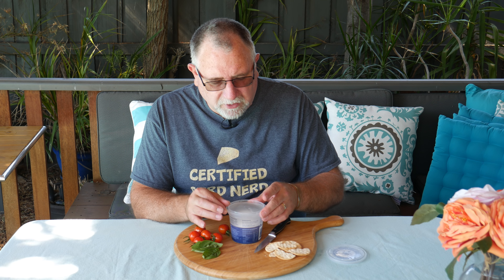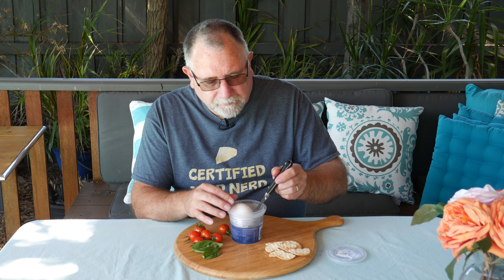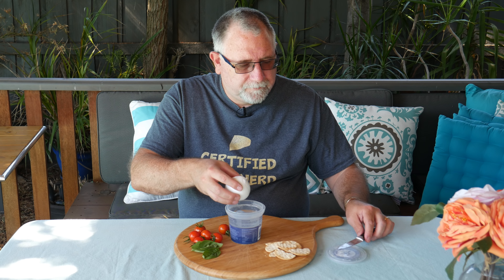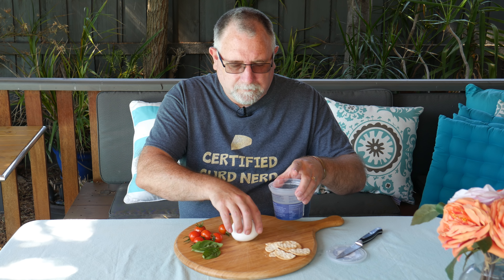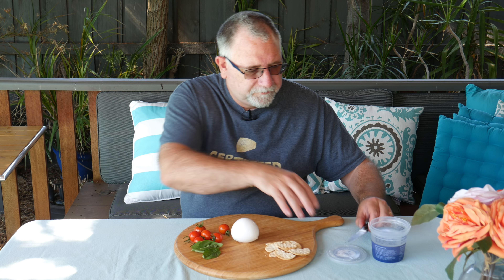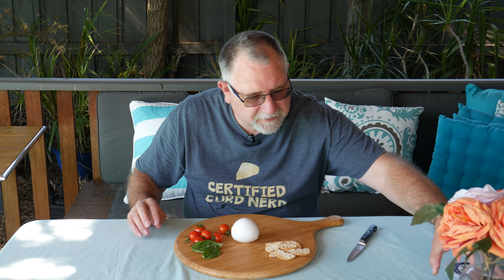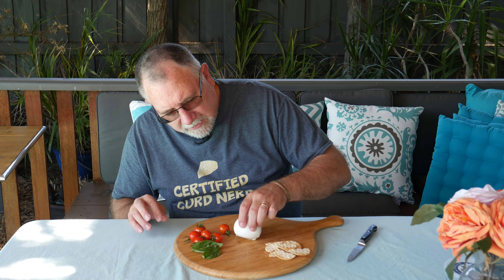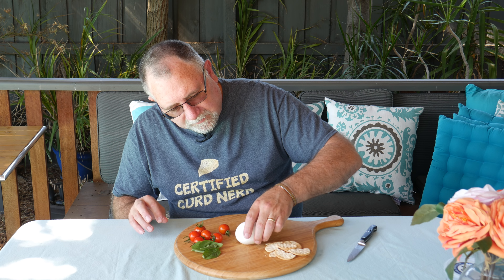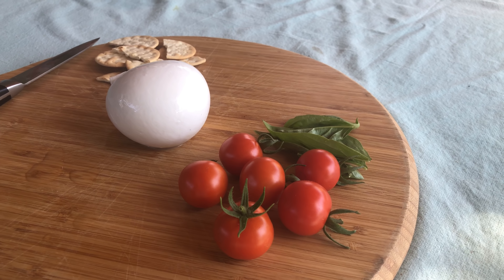It's just water, not even brine - I thought it'd be brine. Anyway, let's get this mozzarella out. There we are - a beautiful looking ball of mozzarella, better than I could make, I reckon. I'll just set that aside. It's springy, lovely - looks like it's just been pinched off. It's soft. Very nice indeed.